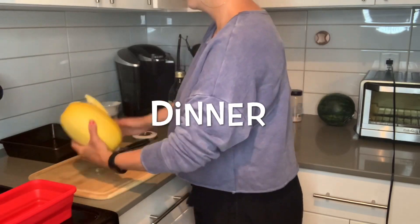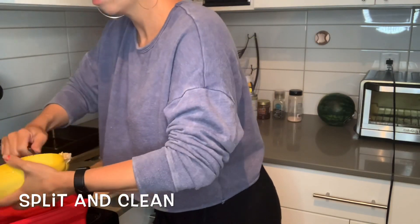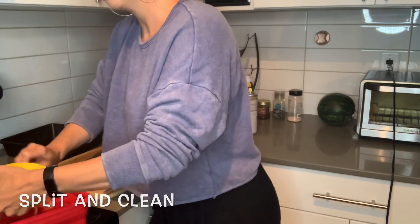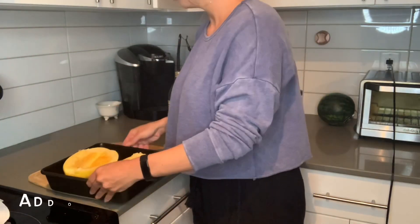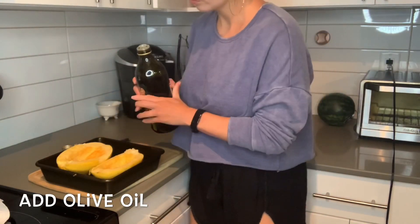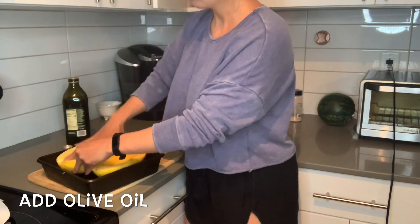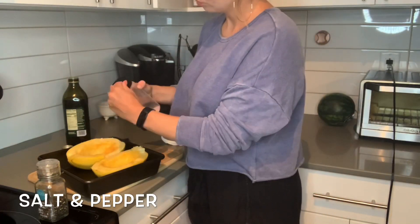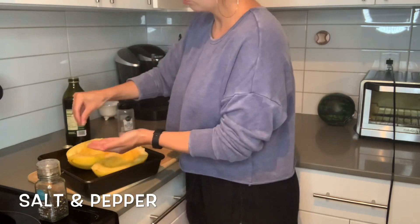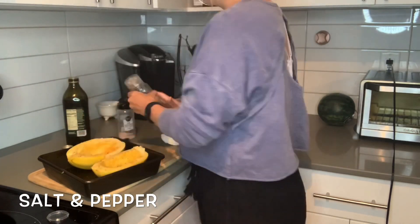Now it's spaghetti squash time. Cut the spaghetti squash in half and get all the guts out. Sometimes I put it in the microwave after poking little holes in it for two minutes — it's so much easier to cut that way. Scrape all the guts out, grab a pan, spray it with a little oil so it doesn't stick, and place your two boats in there. Drizzle some olive oil on top and massage it into the nooks and crannies without overusing it. Add a little pink Himalayan salt and some pepper. Set your oven to 425 and bake the two spaghetti squash boats at 425 for 20 minutes.